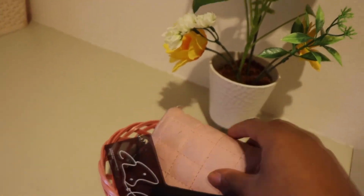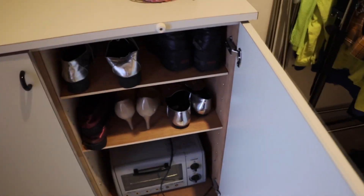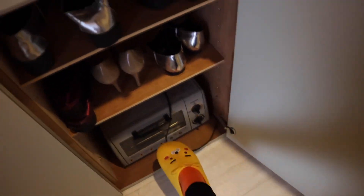I have my mask, my keys, my wallet, this little flower. Here is the other shoe cabinet — the other shoe spot where I keep the shoes that I don't really wear so often. And then there's also this really old toaster down there.